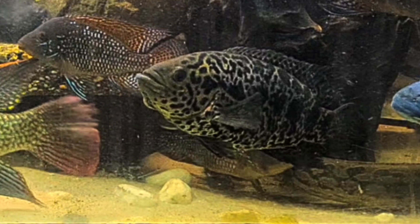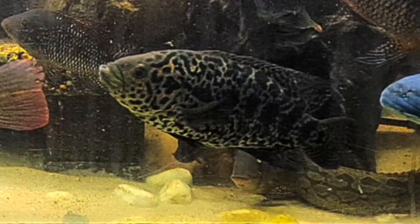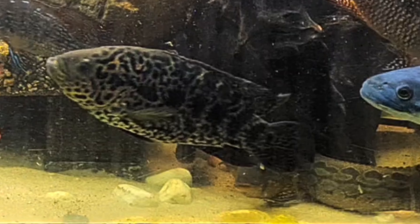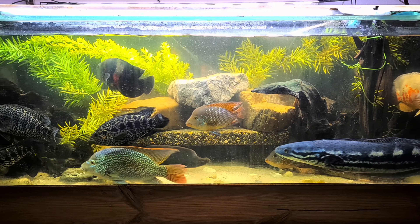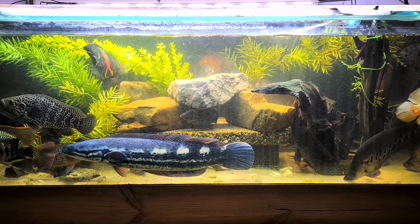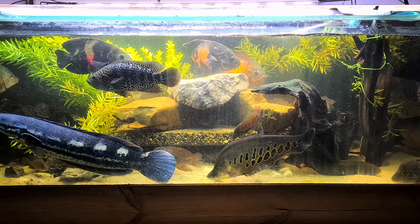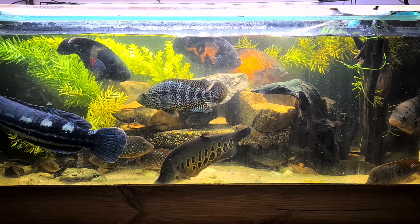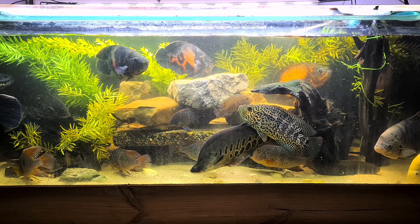Sorry again about my voice and the coughing, but I didn't want to keep this video from you or make you wait any longer. I also love the channa — she's very large. And if you measure the other fish around her, the other fish are also very large.